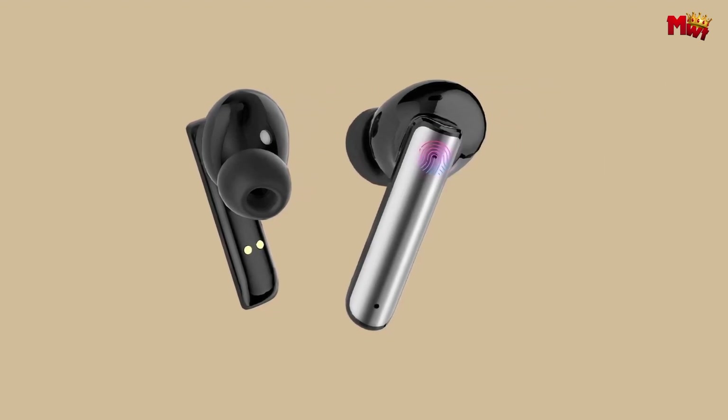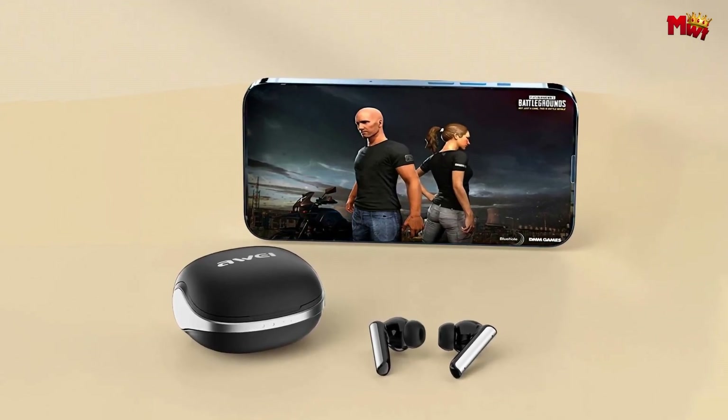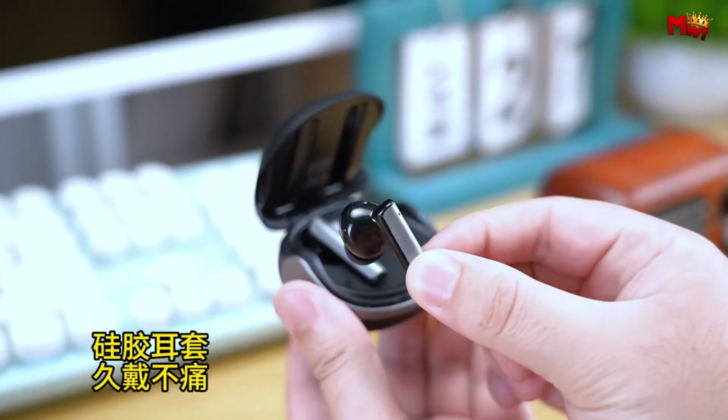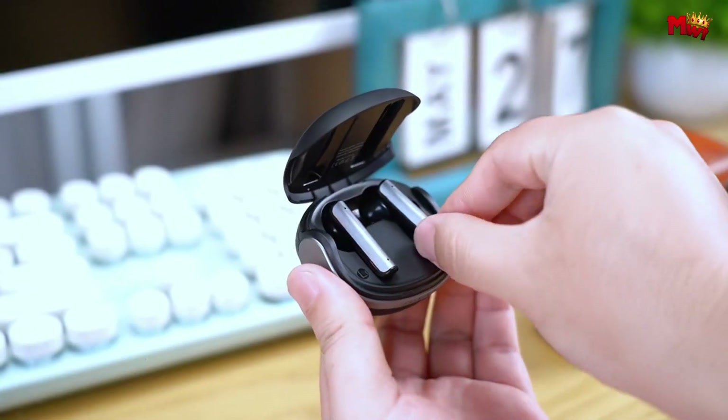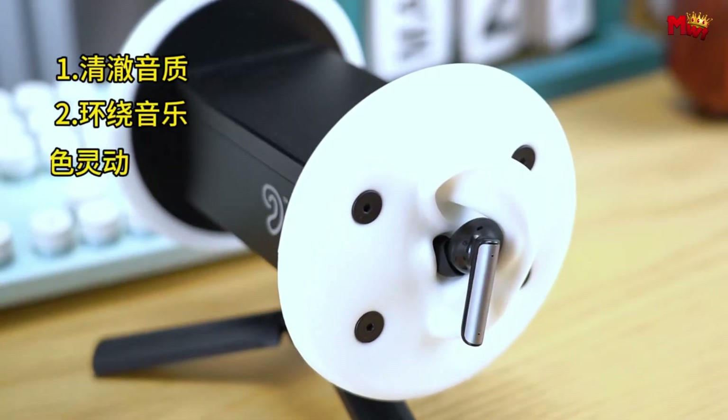Pros: ANC noise cancellation, fast and stable connection, long battery life, low game delay, IPX7 waterproof. Cons: microphone quality is not great, and bass can be a bit boomy.